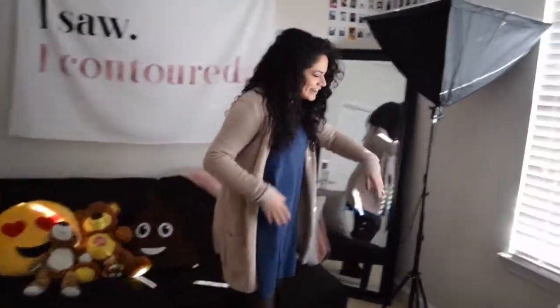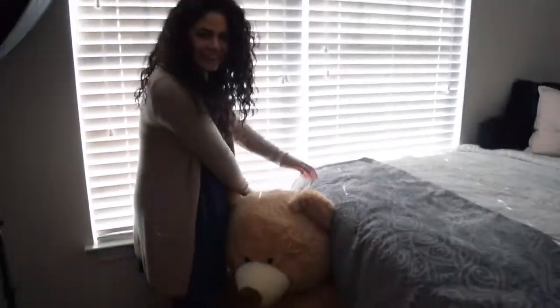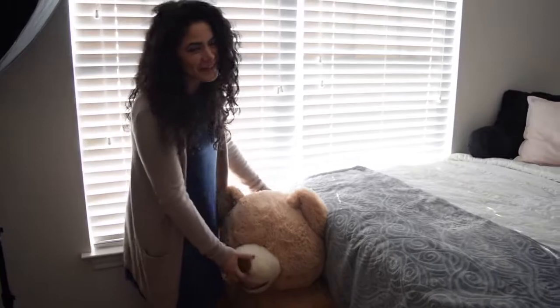Come over here — I want to show you Barry. This is my roommate. He's so cute and I love him. He's also from Costco, and my boyfriend got him.